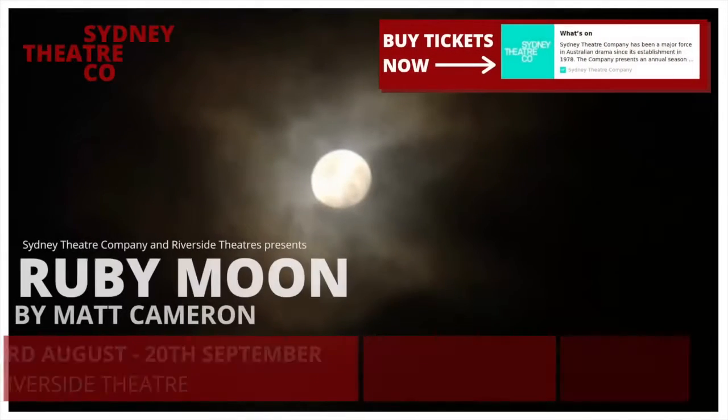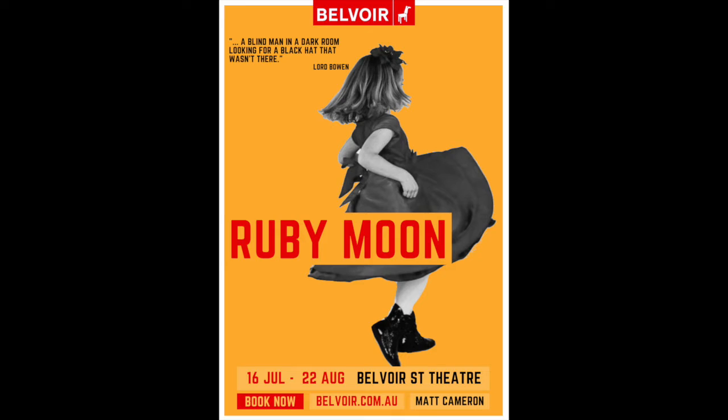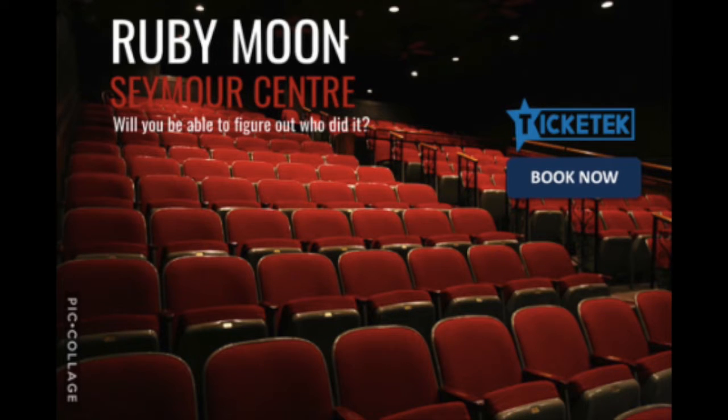Stage 6 Drama gives the opportunity to create, imagine, form bonds and explore in depth ourselves and our world. We are challenged to do this through making drama, performing drama, and critically studying drama and theatre.